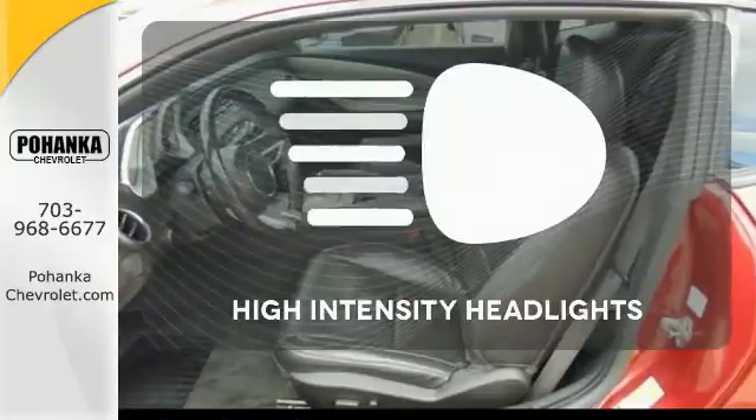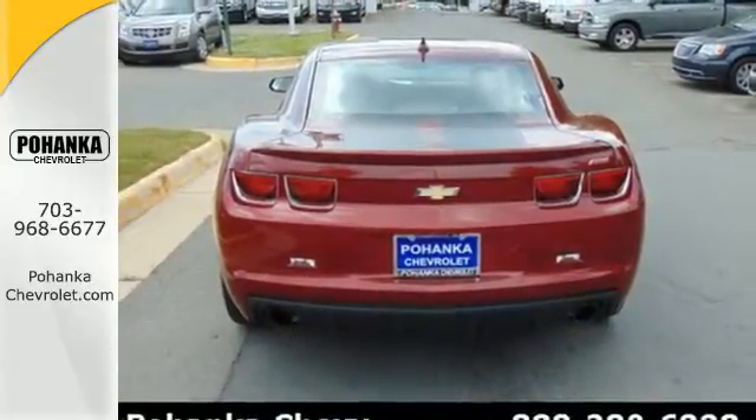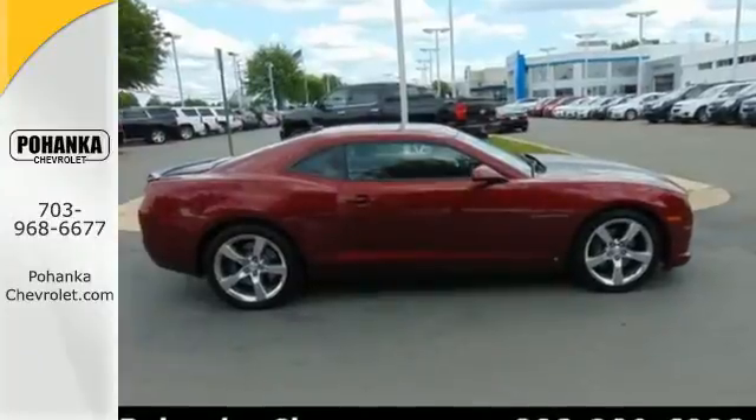HID headlights increase visibility and safety. The second generation Camaro is the perfect blend of old and new with its sleek retro styling combined with unbelievable performance and state of the art technology.